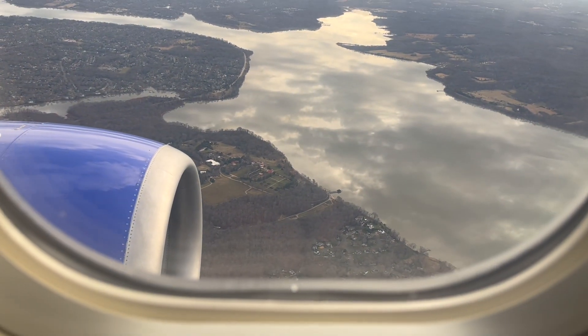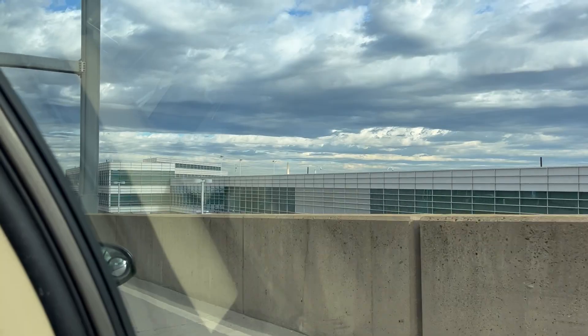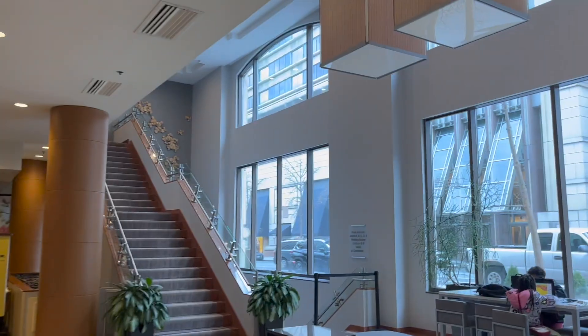We have arrived. We're going to pick up our luggage and head to the hotel. We're here at the Washington Marriott Metro Center. We chose this hotel because it's close to the metro, it's close to Capital One Arena, it's close to all the Smithsonians, all that stuff. Honestly, it's been a good check-in experience, nice lobby, and our room is nice.